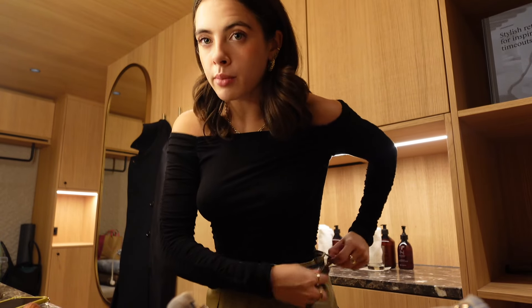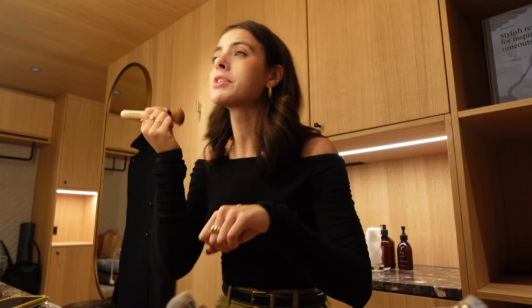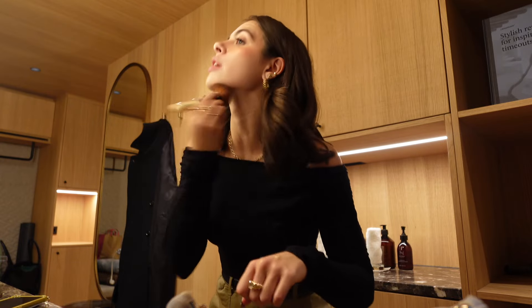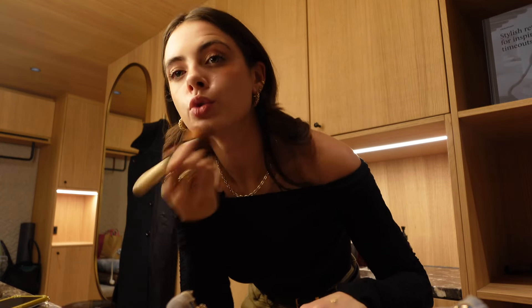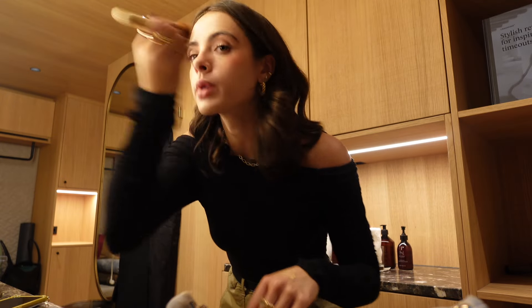I've got half an hour — I need to have a speedy shower and get myself ready because we are going wine tasting this evening. It's a little bit gross but I didn't have time to wash my face, get my makeup off properly to redo it, so I'm just going to have to layer on top. I'm running short on time so we're just having to make do. Accessorize actually have a photographer with them.